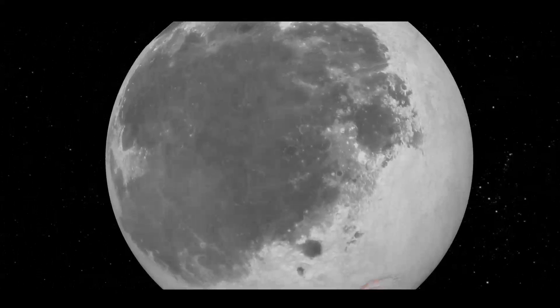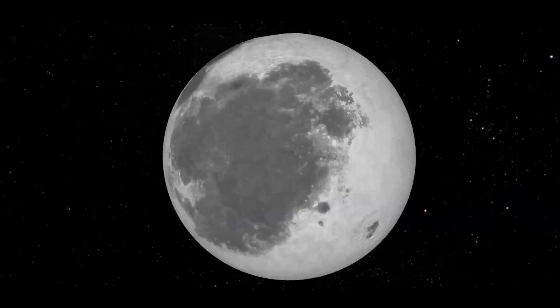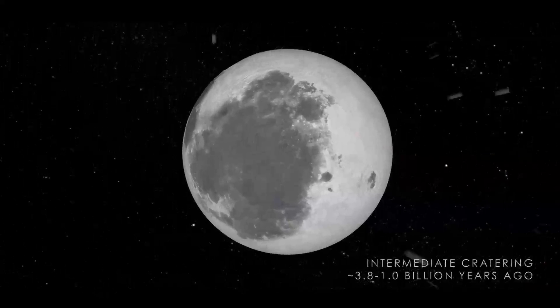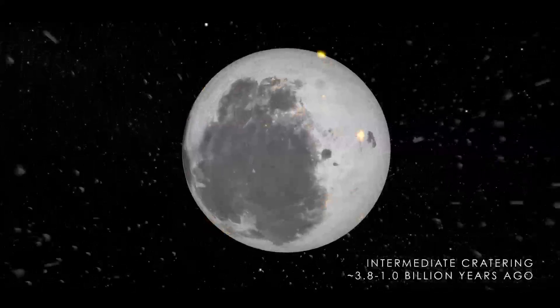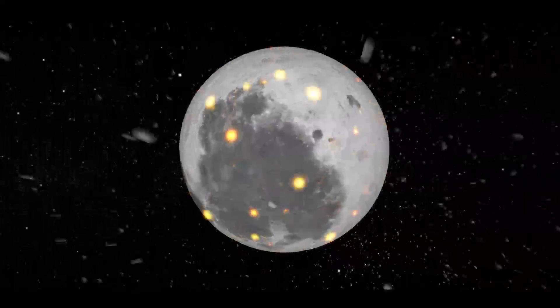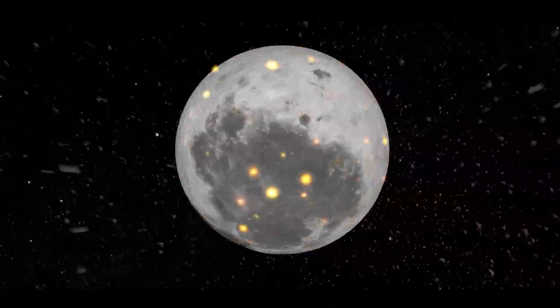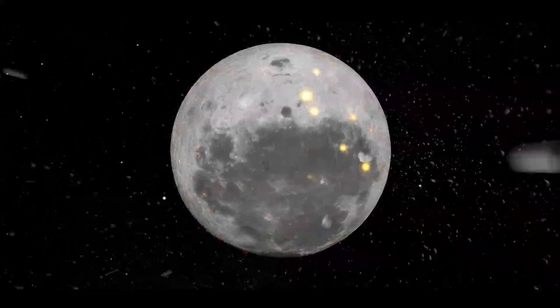Around 1 billion years ago, volcanic activity ended on the near side of the Moon as the last of the large impacts made their mark on the surface. The Moon continued to be battered by other impactors, although they were much smaller than the objects that formed the largest basins. Some of the largest, most recent, and best known impacts from this period include the Tycho, Copernicus, and Aristarchus craters, which are unique due to the complex system of rays that stretch out from the impact site.